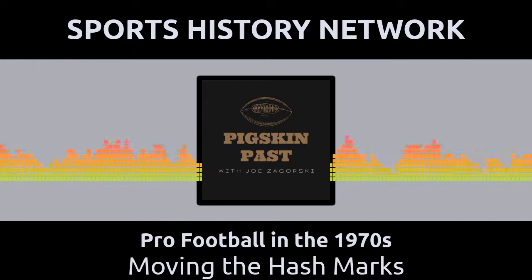The moving of the hash marks was just one factor which found coaching staff scurrying for ways to take advantage of the new ball placement. But those strategical methods are another story for another time. Thanks for listening to the Pigskin Past. This podcast is part of the Sports History Network, your headquarters for the yesteryear of your favorite sport. You can learn more at sportshistorynetwork.com.